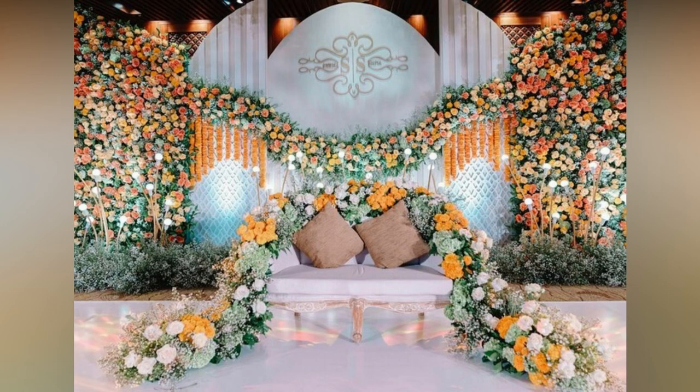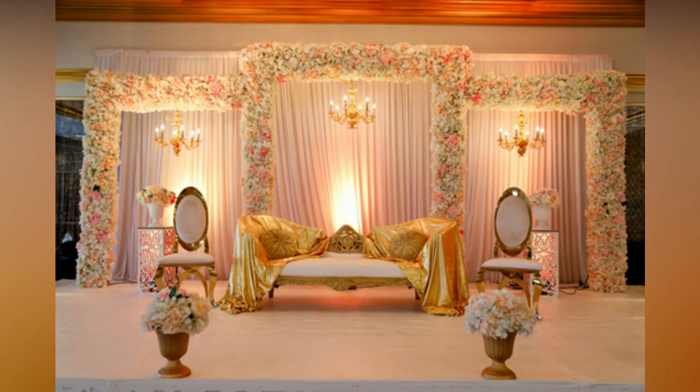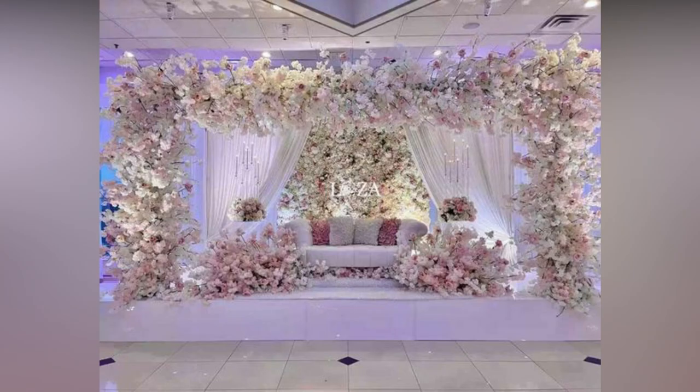Check out these reception stage decoration ideas for your inspiration. If you like the video, please like and share. For more updates, consider subscribing to Allied Studio Wall.